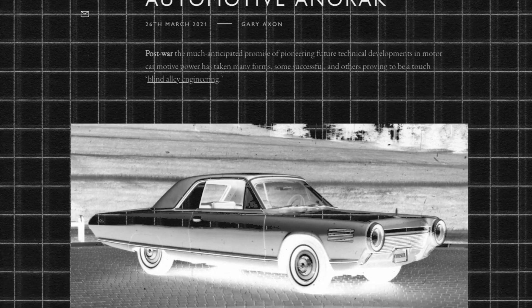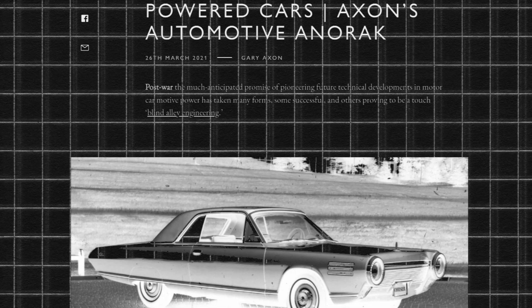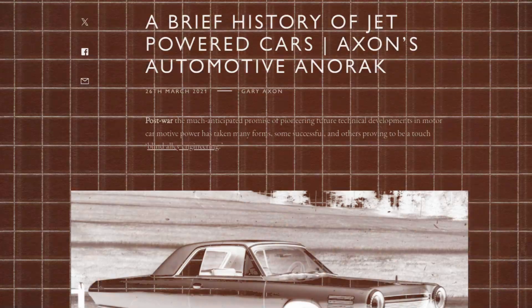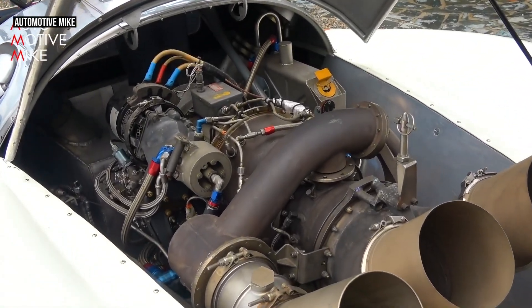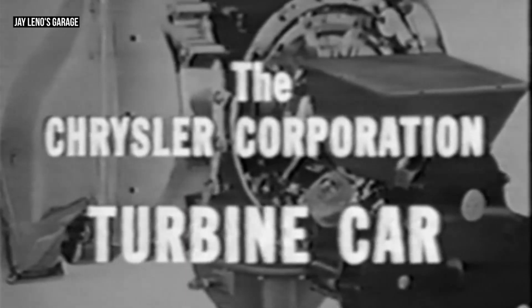Interest in gas turbine engines was growing in the 1960s as a potential alternative to traditional piston engines. These engines, mostly used in aircraft, promised a unique advantage — fewer moving parts, and theoretically a smoother and more reliable power output. Major companies were beginning to explore their possibilities.